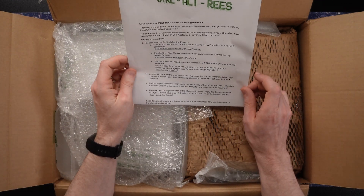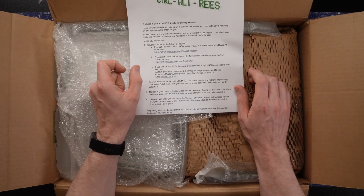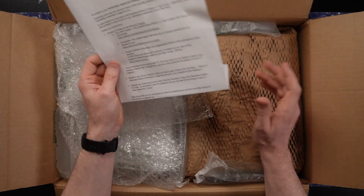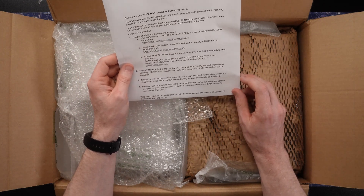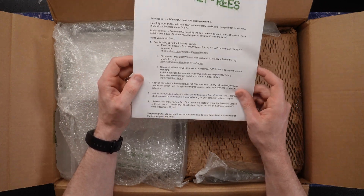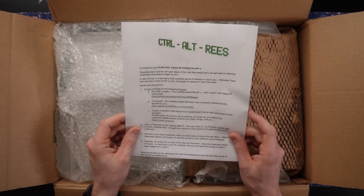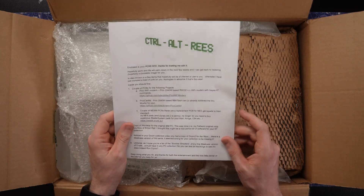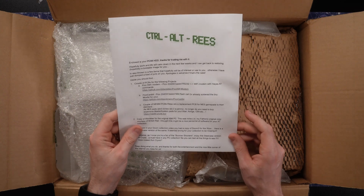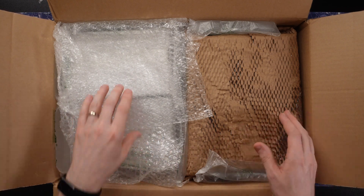Thank you so much for that, that's so cool. I'm not sure I've ever seen a boxed copy of Crysis, because it was kind of that era when stuff was starting to be sort of download-only and boxed copies were becoming a lot less common. Keep doing what you do, and thanks for both the entertainment and the nice little corner of the internet you keep — that's referring to my Discord server, I guess. He's a regular over there. I'll put a link to the Discord server down in the description if you want to come and join us — it is a nice little corner of the internet with a great community.